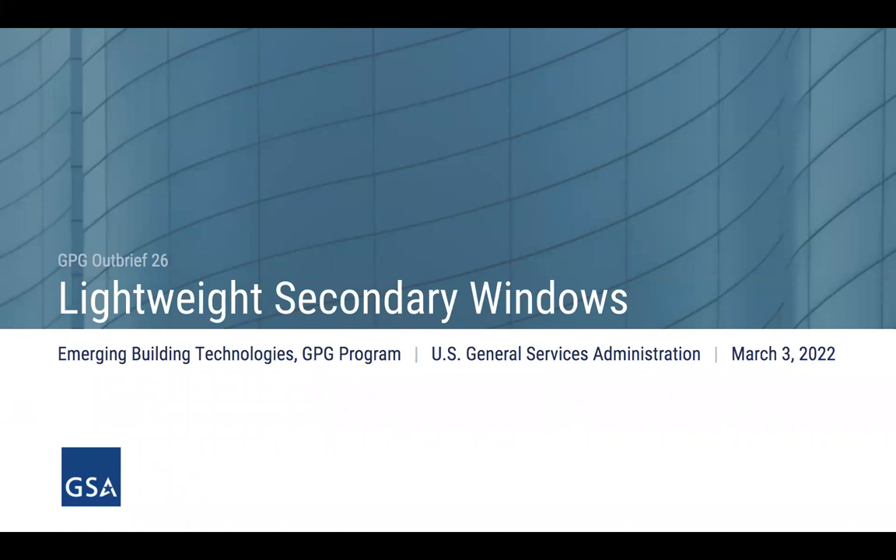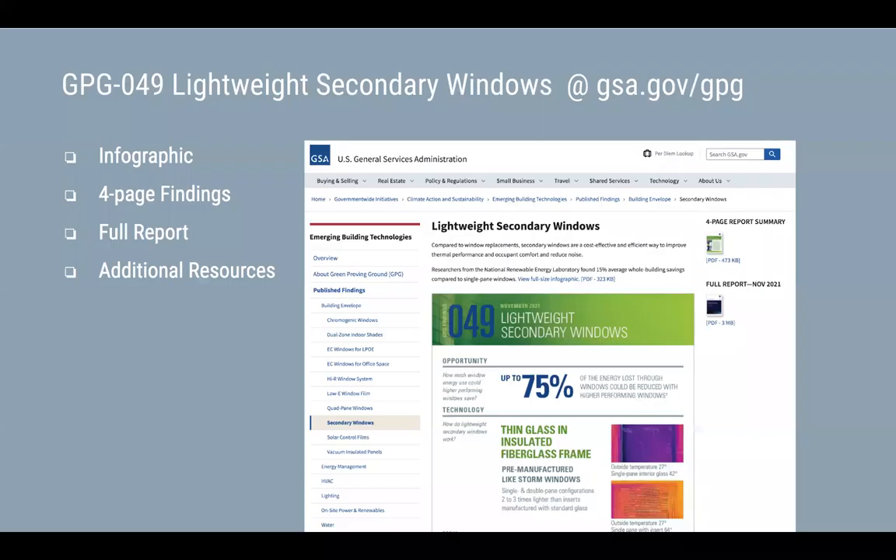Hello everyone and welcome to today's webinar on an assessment of lightweight secondary windows. Before we get started, I'm going to review just a few webinar logistics. Today's webinar is based on an evaluation by the National Renewable Energy Laboratory, and you can find the full report as well as summary documents on gsa.gov. We'll also be posting links to that project page in the Zoom chat window.